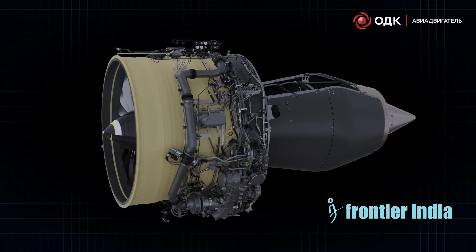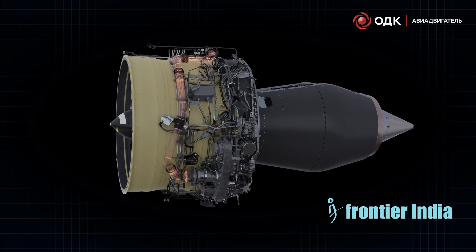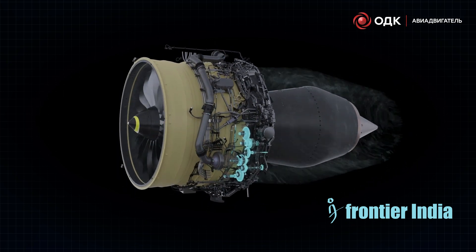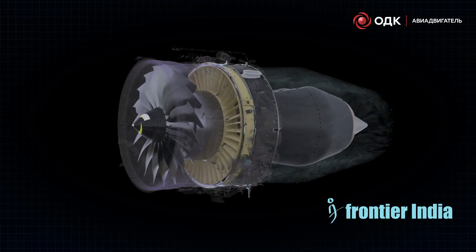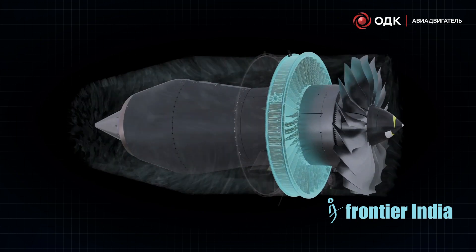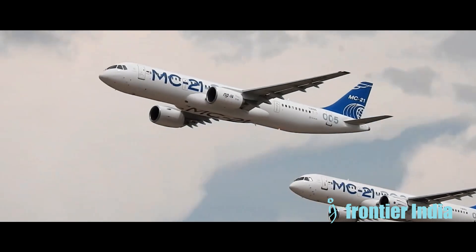The MC-21's lighter composite airframe compensates for the PD-14's lower thrust. Ongoing sanctions will determine if future MC-21s shift back to using higher volumes of imported PW-1400Gs or continue using domestically produced PD-14s. Engine choice will impact operating costs.